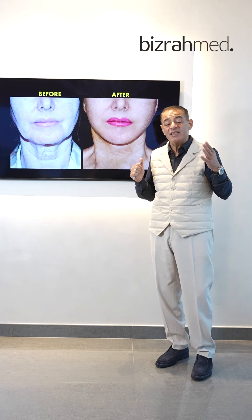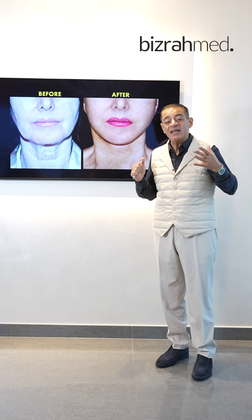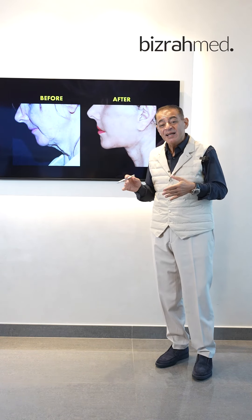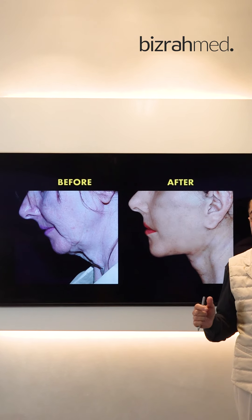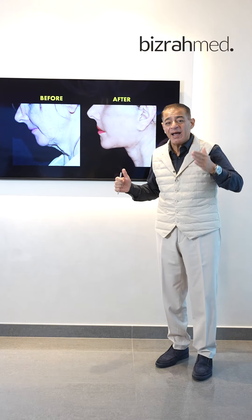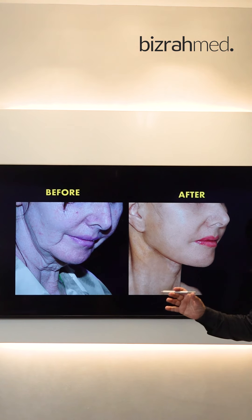We do the most advanced deep brain face and neck lifting, which involves lifting the deep layer of the muscle, because we concentrate mainly on the muscle lift more than the skin in order to achieve such excellent results. We work in three layers: on the cheek deep muscle, on the neck, and on the temporal area, in order to achieve such great results.